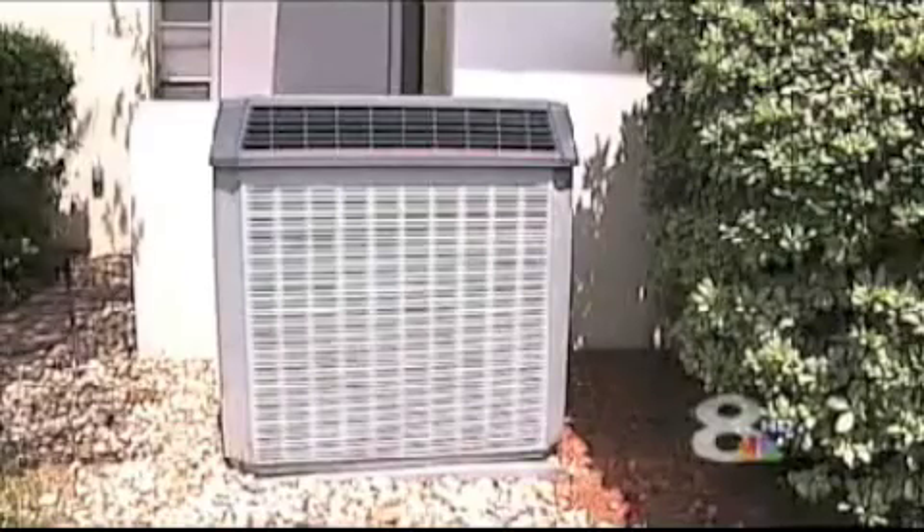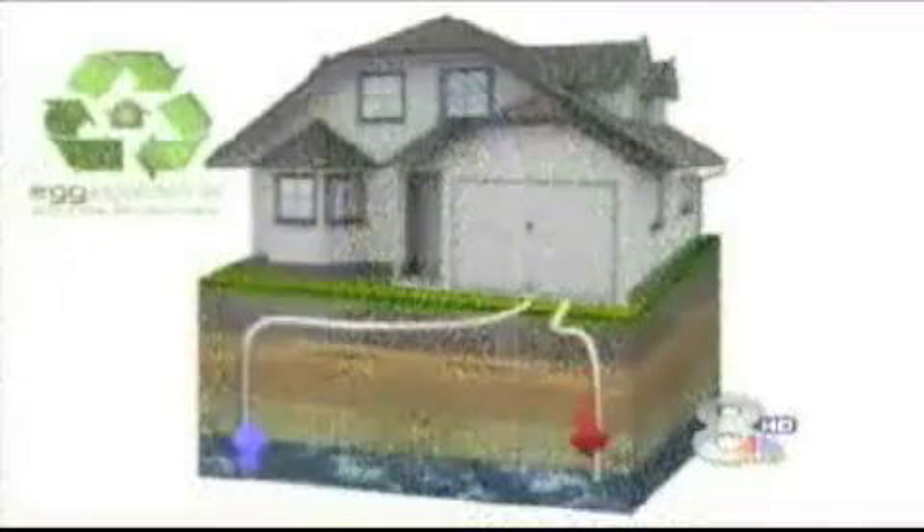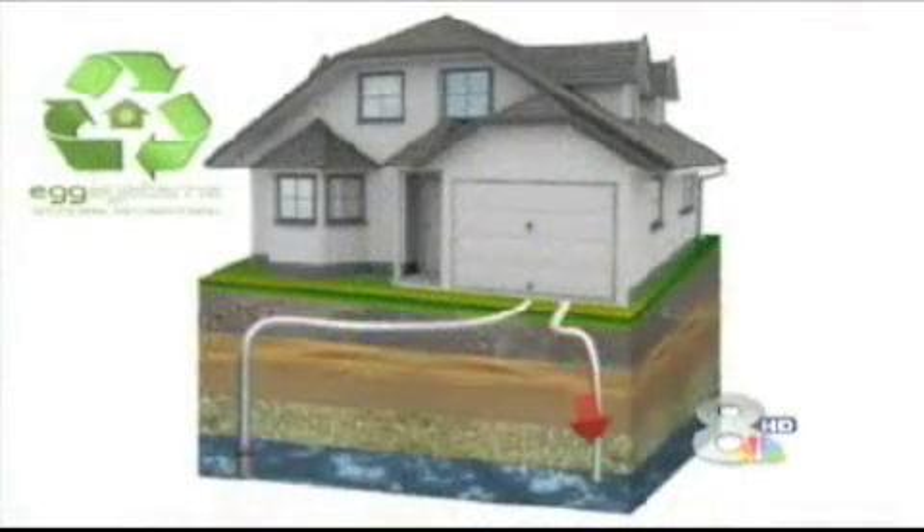Don and Jackie Goldstein had searched for two years for an energy-efficient air conditioner when they heard about geothermal. "I do not want to pay this electric bill — it's killing me." It was a no-brainer. Using their existing well, they can take advantage of the constant underground temperature.